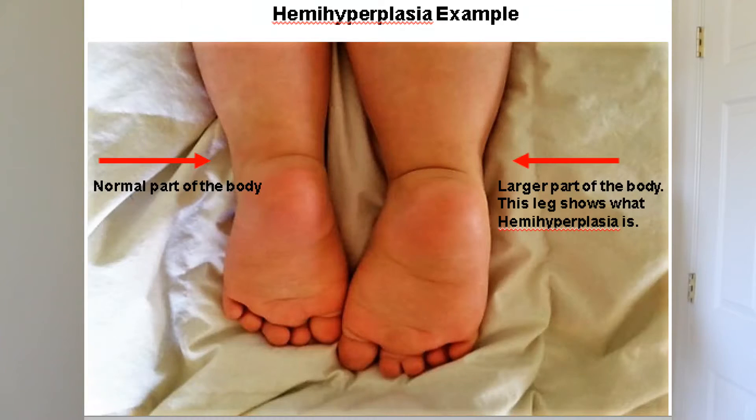Some of the symptoms — the main symptom of hemi-hyperplasia, according to the Children's Hospital of Philadelphia, is having one side of the body larger than the other. In the case of my son, his left leg is larger and chunkier than his right leg. Take a look at this picture so you have a better outlook of what I am talking about.